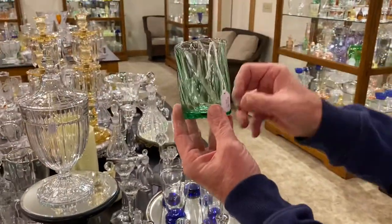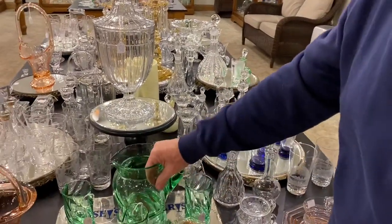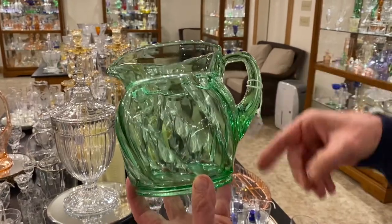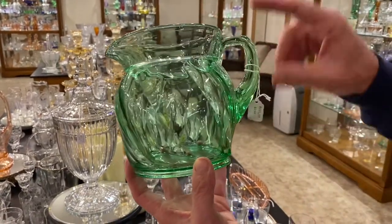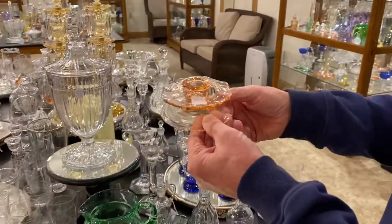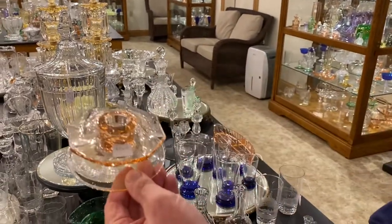Three Twist tumblers in Moongleam, $55 a piece. To go with the tumblers, we have the Twist Moongleam water pitcher, priced $165 — good handle on it. A pair of Twist Flamingo candle holders, priced $35 for the pair.